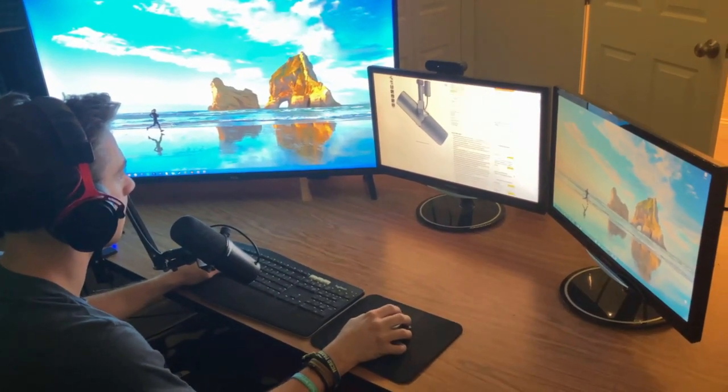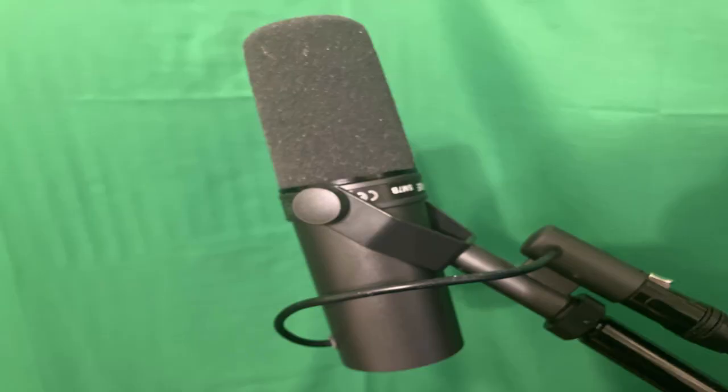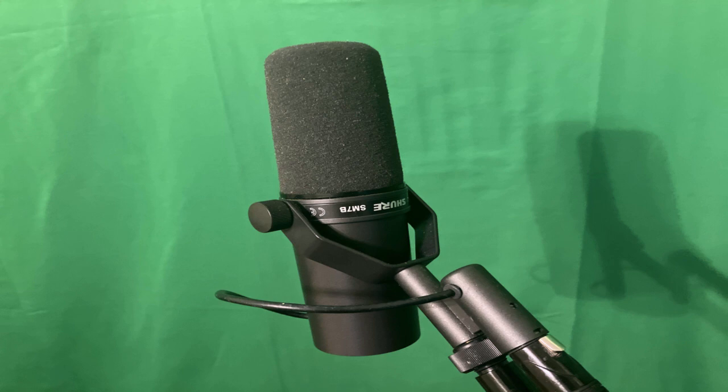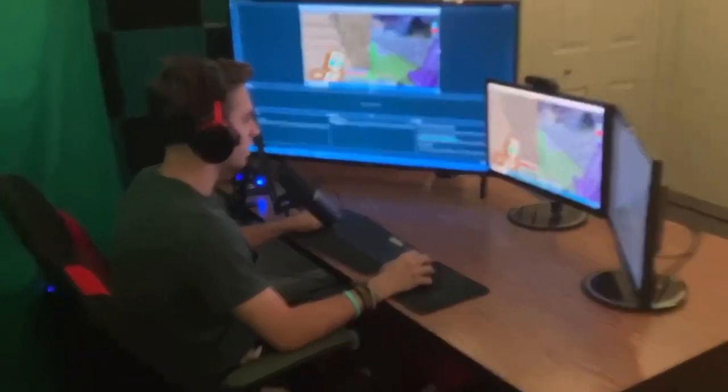My name is Philip Johnson and I ordered the SM7B from Amazon, and it has been the best microphone I have ever purchased. If you're looking for a microphone with all of the capabilities and functionalities that you could ever dream, the SM7B is the way to go. So don't hesitate to buy one today.